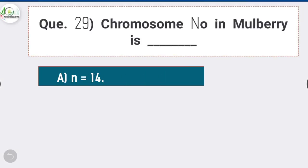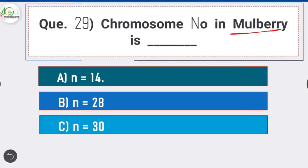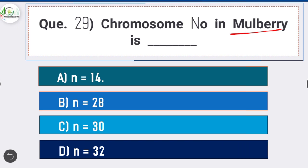Question 29: Chromosome number in mulberry is — option A is correct: n = 14. Generally mulberry is a diploid plant with 28 chromosomes, meaning 2n = 28.